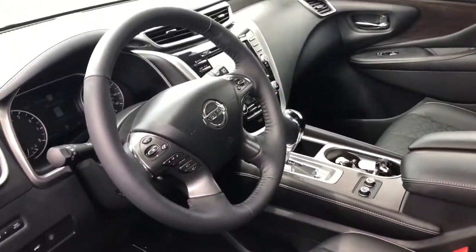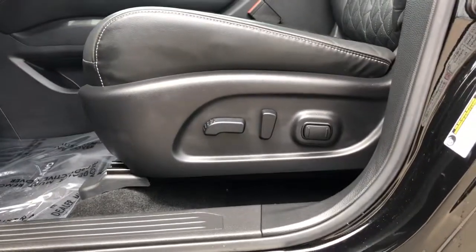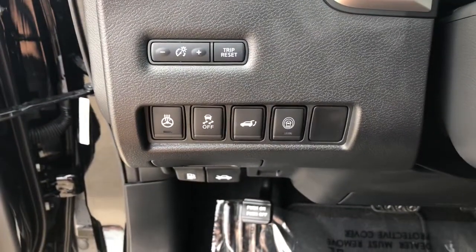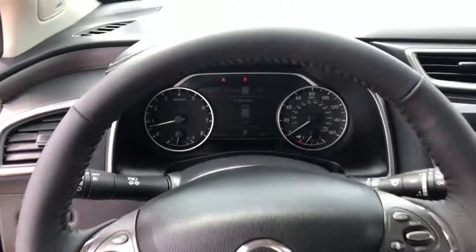Tech-savvy and upscale, this roomy midsize crossover has the features you need to feel confident on every journey. These are just some of the great options this vehicle comes with: power liftgate, electronic stability control, seat memory, trip computer, bucket seats, power windows, four-wheel disc brakes, and power steering.